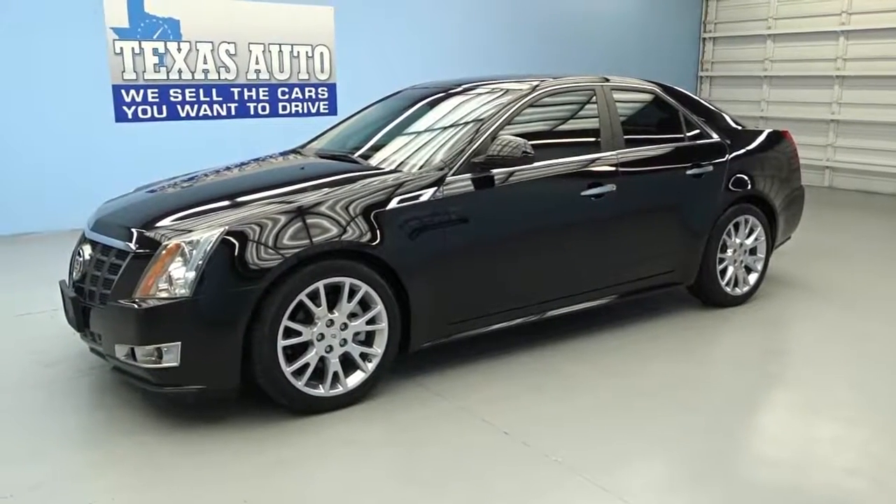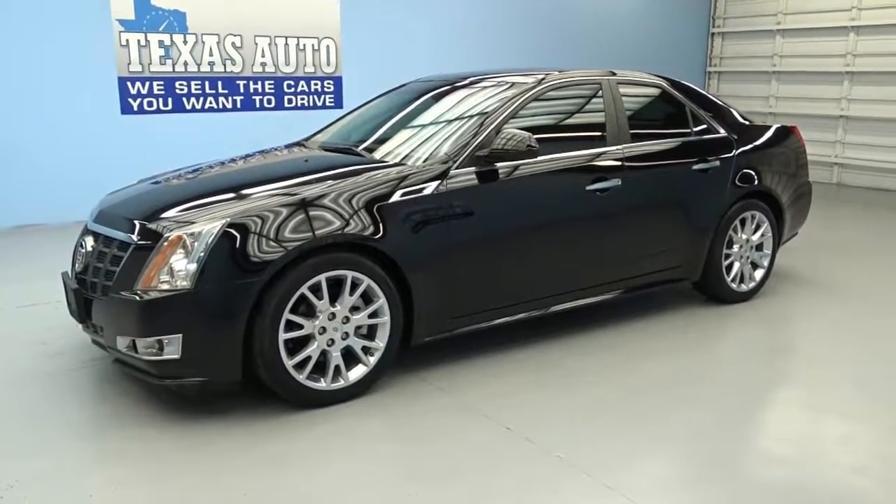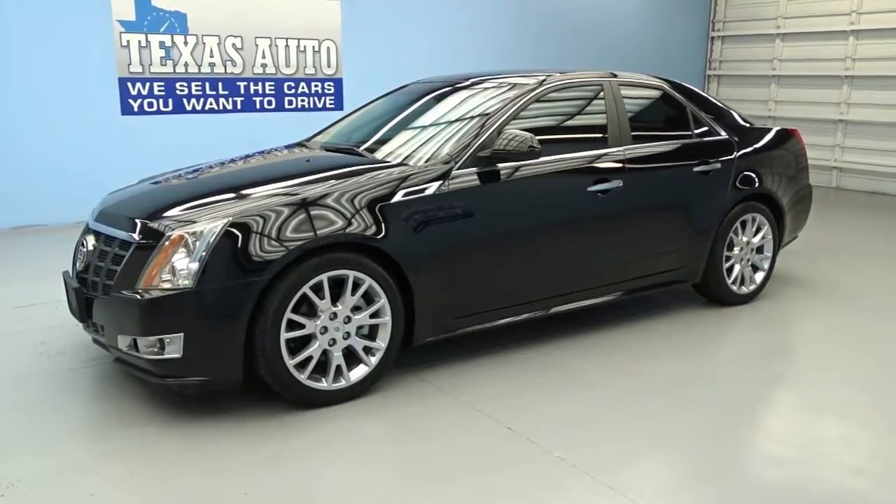Hello, this is Steven from TexasAuto.com. We're showing off this 2013 Cadillac CTS Premium.